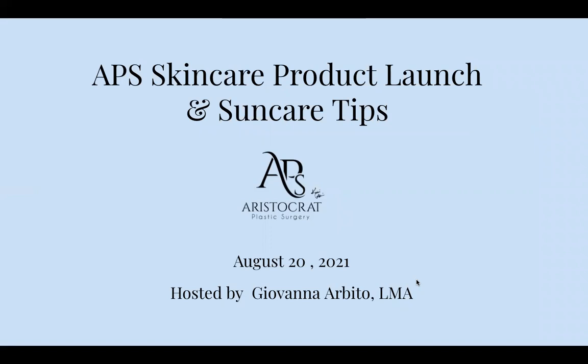Welcome everybody. This webinar is about our skincare product launch and sun care tips. Since we are during summer, even though summer is ending, we want to talk about sunscreen, SPF, and of course our new product line, which I'm very excited about.